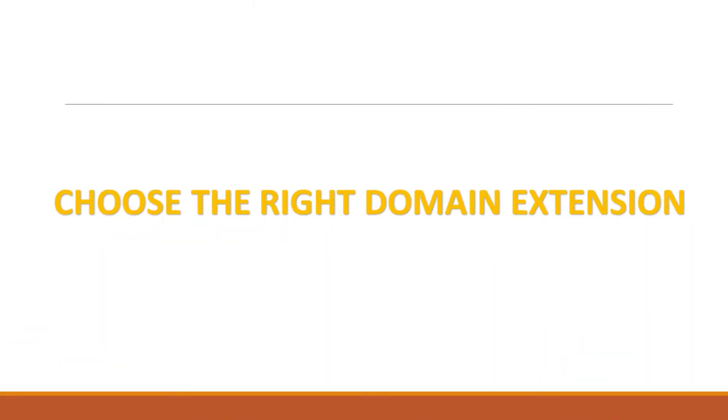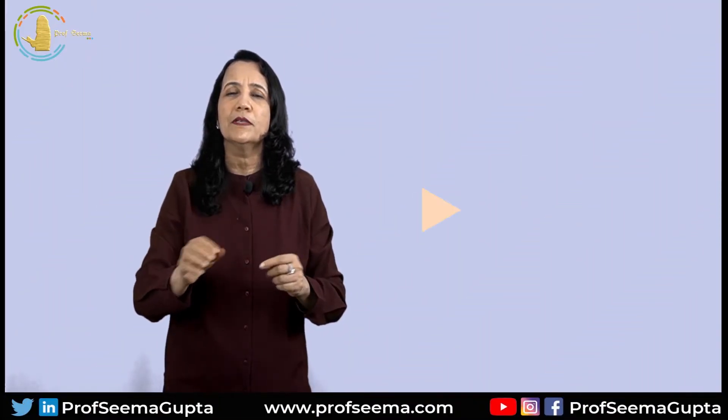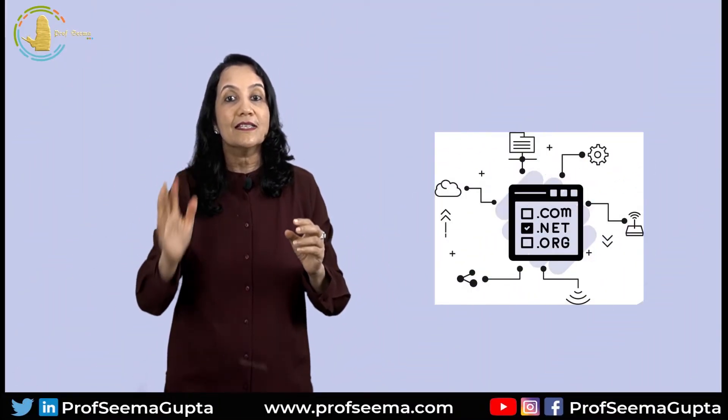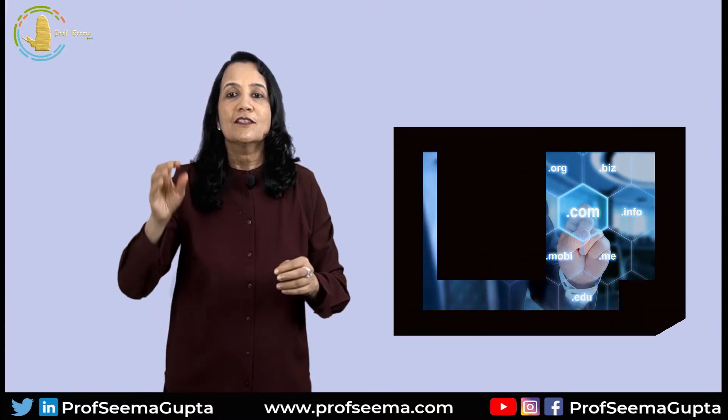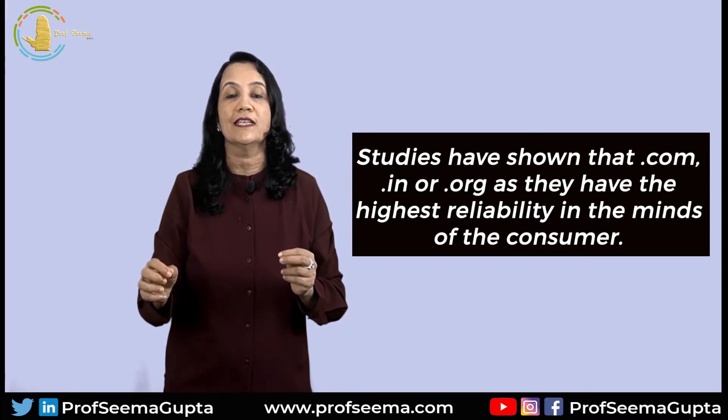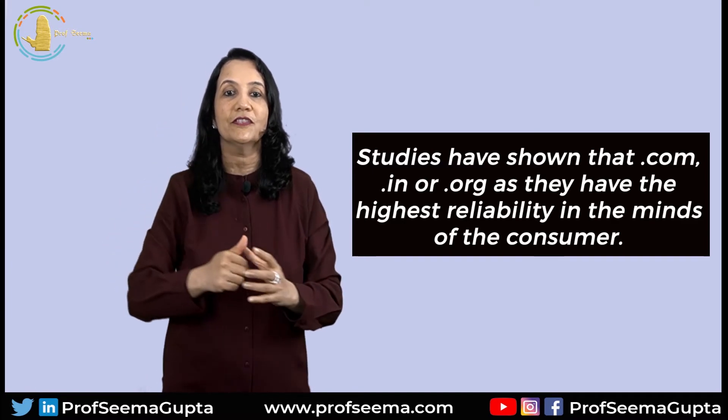Another recommendation is to choose the right domain extension. Choosing an appropriate generic top-level domain name is an important aspect of your domain name as it plays a very subtle role in determining the credibility of your website. .com is one of the most popular and reliable top-level domains. If you are in IT services, an extension like .net will also help visitors map your industry instantly. Feel free to experiment with hundreds of extensions available online. Studies have shown that .com, .in, and .org have the highest reliability in the minds of consumers.